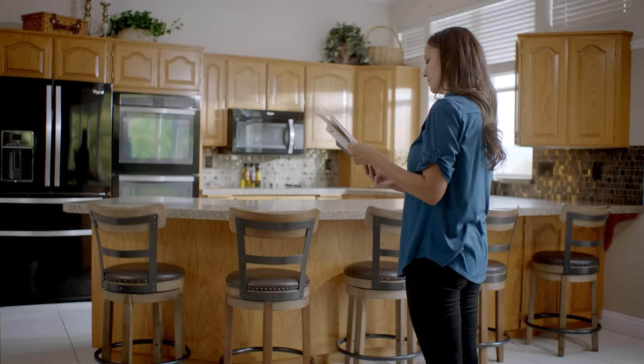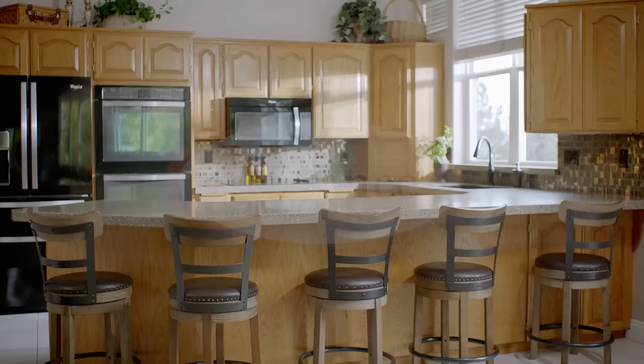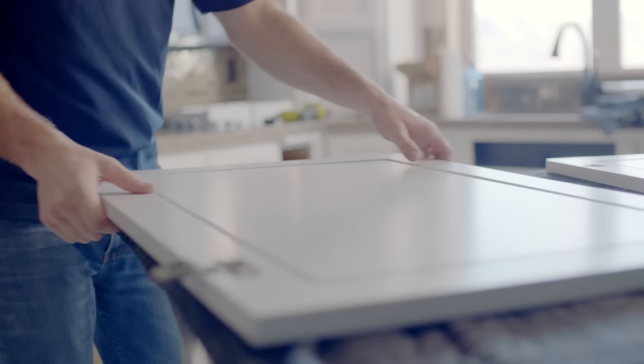If you're ready to update the style of your kitchen, skip a full remodel with all new cabinets. Enhance can make over your existing cabinets with a new color, new style, and new functionality.